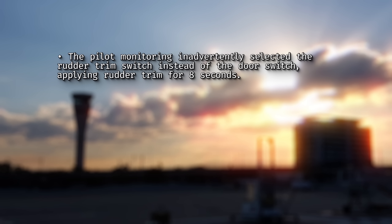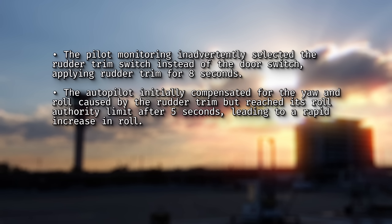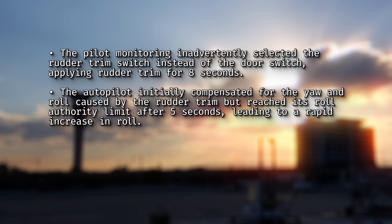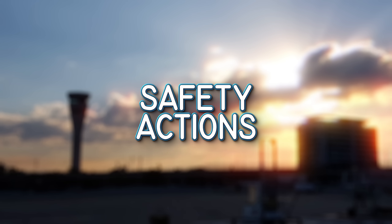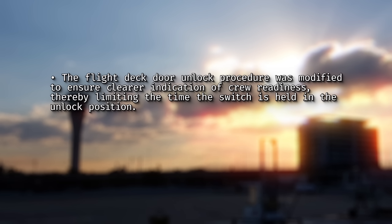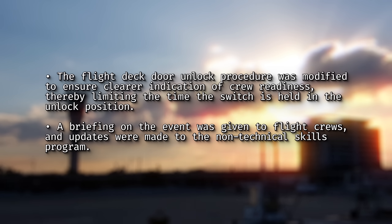The contributing factors were as follows: the pilot monitoring inadvertently selected the rudder trim switch instead of the door switch, applying rudder trim for 8 seconds; the autopilot initially compensated but reached its roll authority limit after 5 seconds, leading to a rapid increase in roll; and the flight crew were not able to promptly identify the yaw as the primary cause of the upset, delaying correction and preventing a timely return to balanced flight. In response, Virgin Australia modified the flight deck door unlock procedure to limit the time the switch is held in the unlock position, issued a briefing on the event to flight crews, and updated the non-technical skills program.